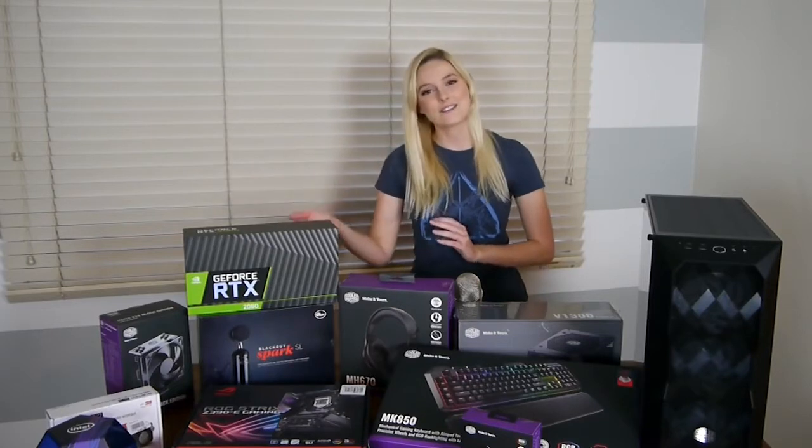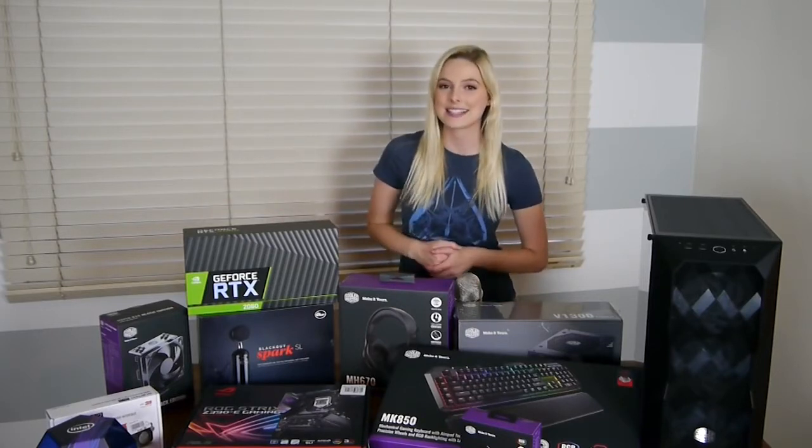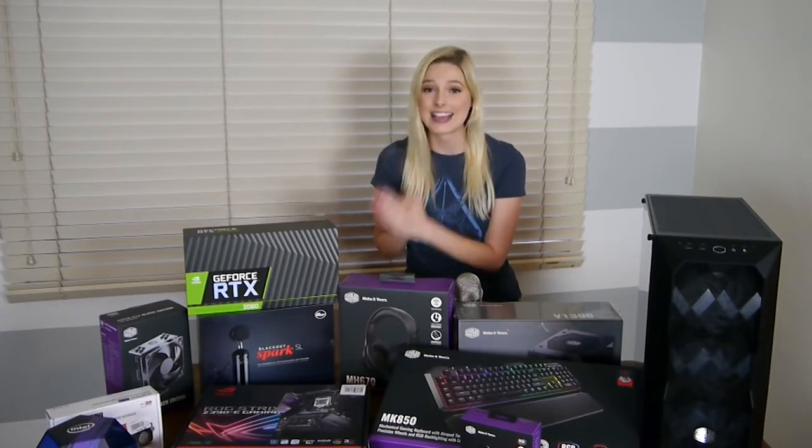I'd also like to thank Nvidia for providing this GeForce RTX 2060. My last card I think was a 970, so this is going to be a huge upgrade for me. I cannot wait.